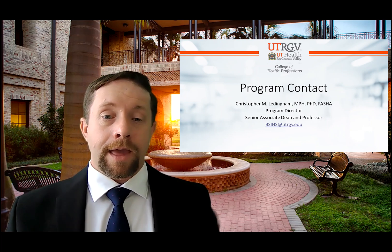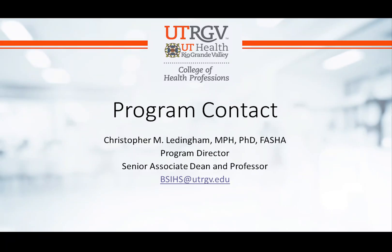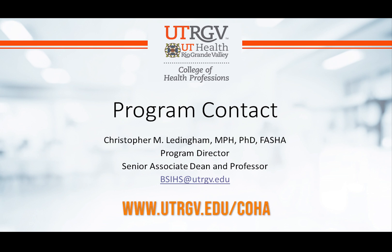If you would like more information about this program, feel free to contact me at bsihs@utrgv.edu, or you can go to the college homepage and check out the program information posted there.